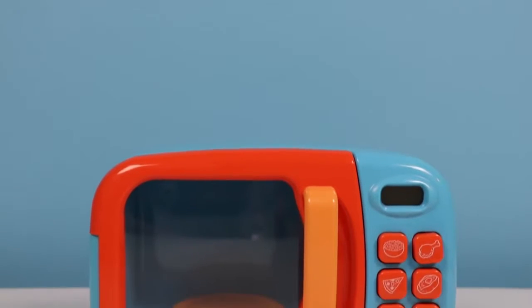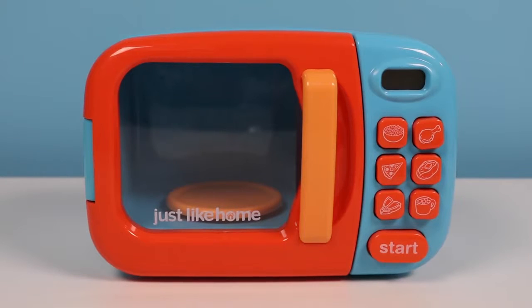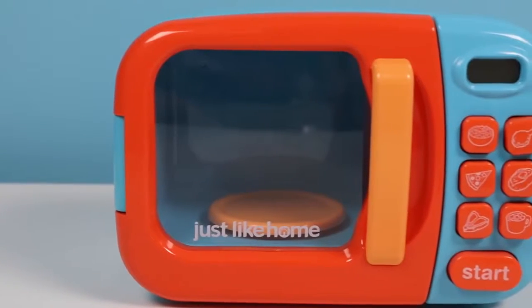Hey everyone! Welcome back to Awesomer Kids! Today I'm super excited to bring you this Just Like Home Microwave! Many of you have seen this microwave in other videos, so you already know — it's not just an ordinary microwave, it's a magic microwave! Let's see what it has in store for us today!